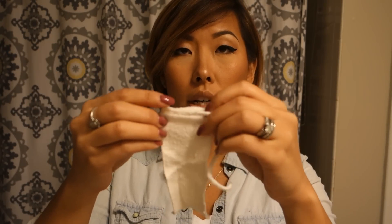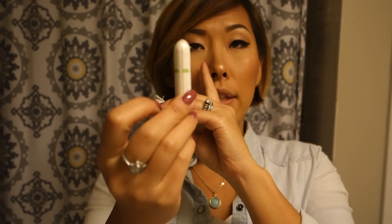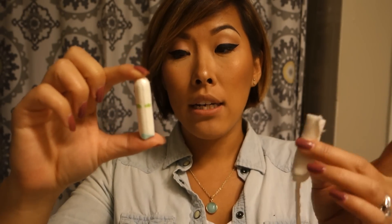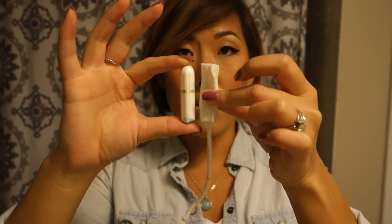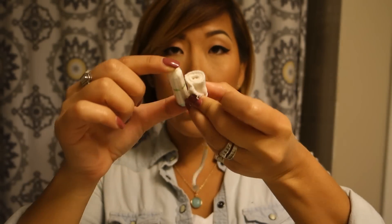I'm just going to fold the tail down and roll it really tightly and see if that works. Does that look like the size of a tampon? Let me compare — here are the regular OB tampons I used to use. I would use regular-size ones when light and super-plus most of the time. They're pretty comparable in width and length. So I'm going to take this and insert it and see how it does.